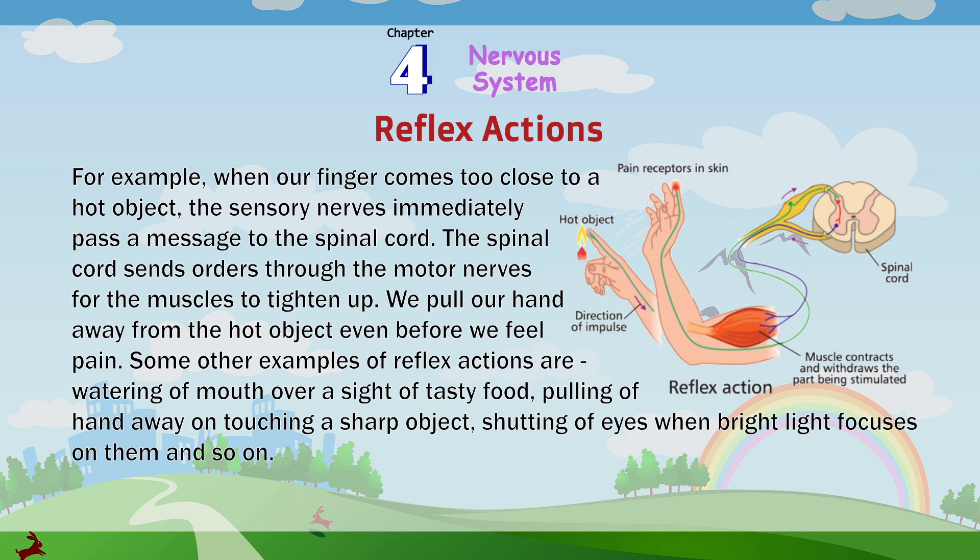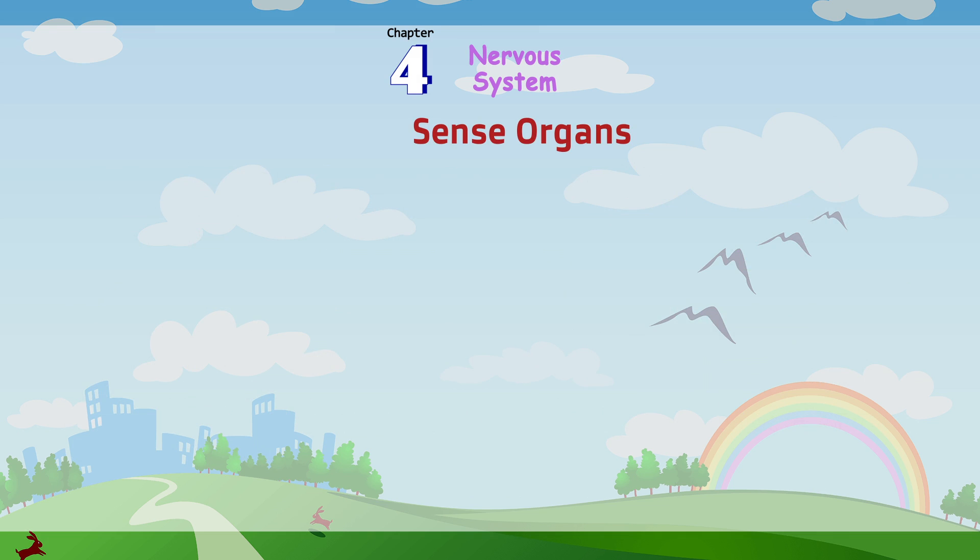For example, when our finger comes too close to a hot object, the sensory nerves immediately pass a message to the spinal cord. The spinal cord sends orders through the motor nerves for the muscles to tighten up. We pull our hand away from the hot object even before we feel pain. Other examples of reflex actions: watering of your mouth at the sight of tasty food, pulling your hand away on touching a sharp object, shutting your eyes when bright light is focused on them.